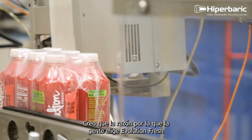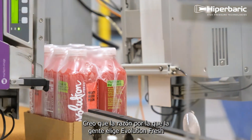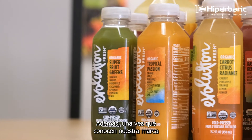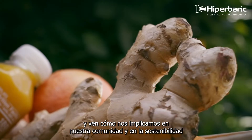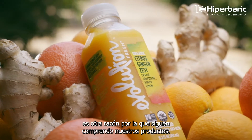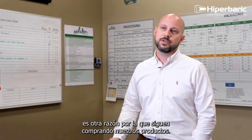I think the reason that people pick up Evolution Fresh is because they're curious at first, but once they try it, they love it. And once they get to know our brand and they see how we're involved in our community and in sustainability, it's just another reason why they continue to purchase our product.